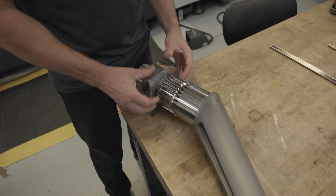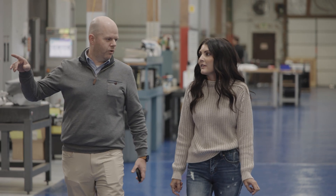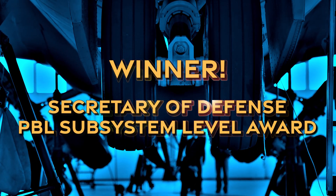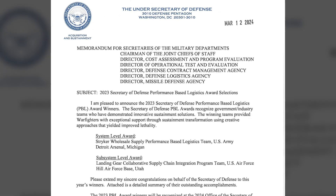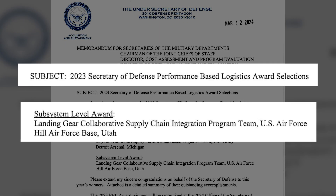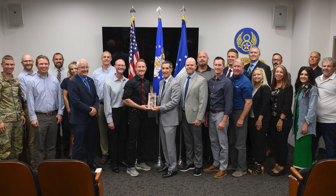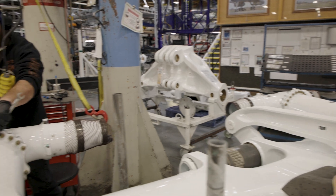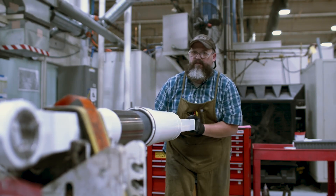We collaborate with them every day to ensure that we're meeting the requirements, getting quality parts to them, and ensuring that we understand what their requirements are and what they need. The award that was won was the PBL of the Year for 2023, awarded by the Secretary of Defense. It was a unique honor to recognize the entire team and all the hard work that's gone on to have such a successful contract vehicle that really gets the warfighter the parts that they need when they need them.